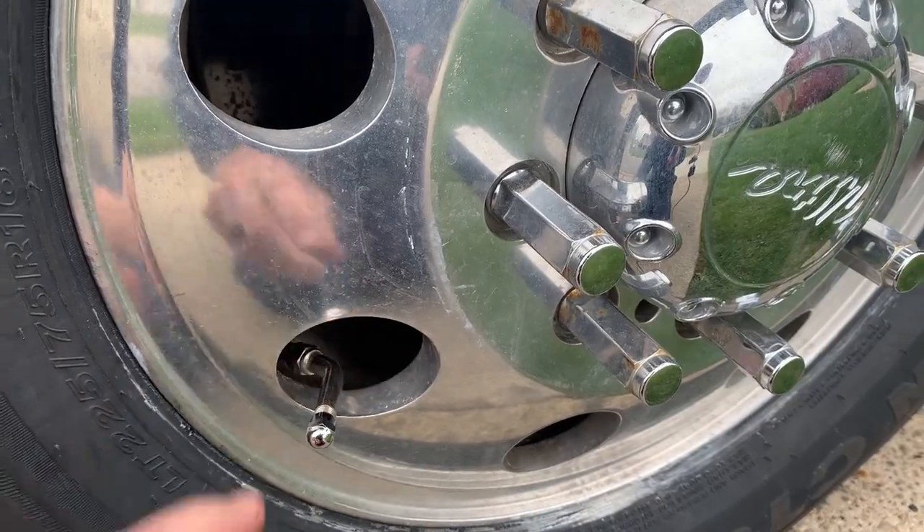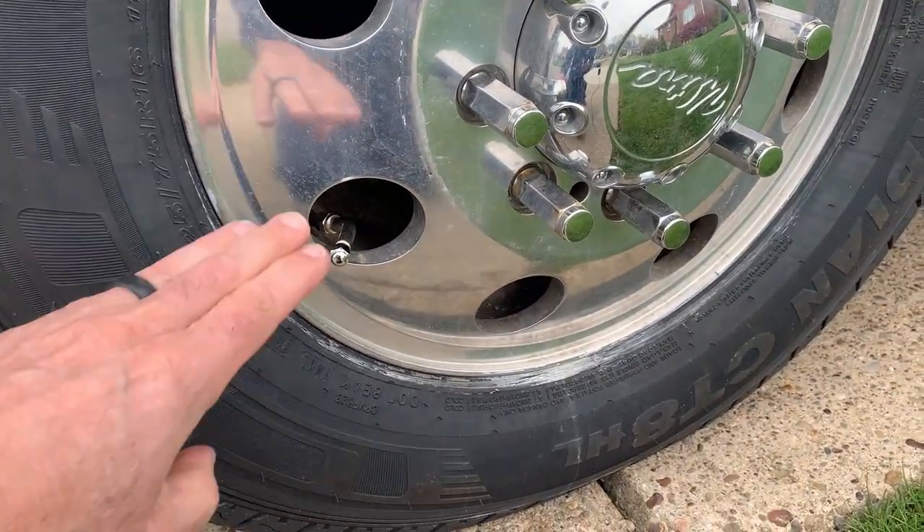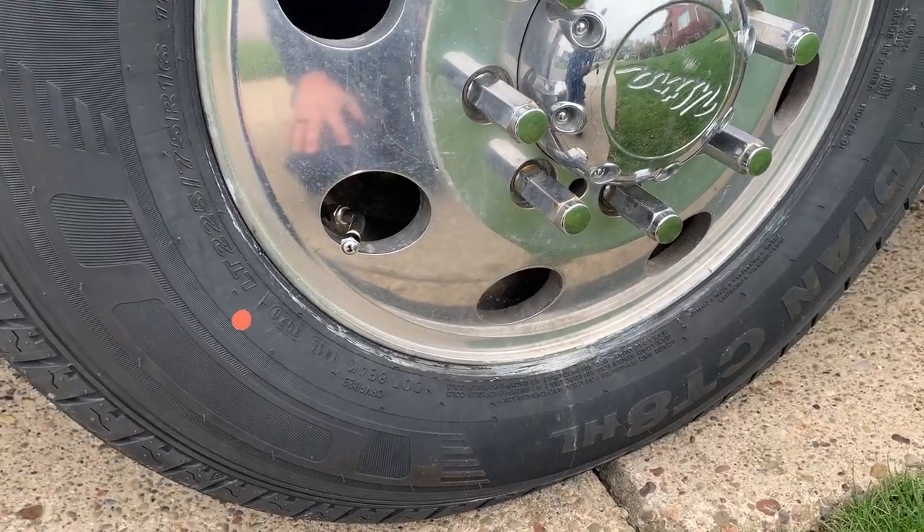We had these installed before we got the new tires, which made sure that when we balanced the wheel, everything was proper.